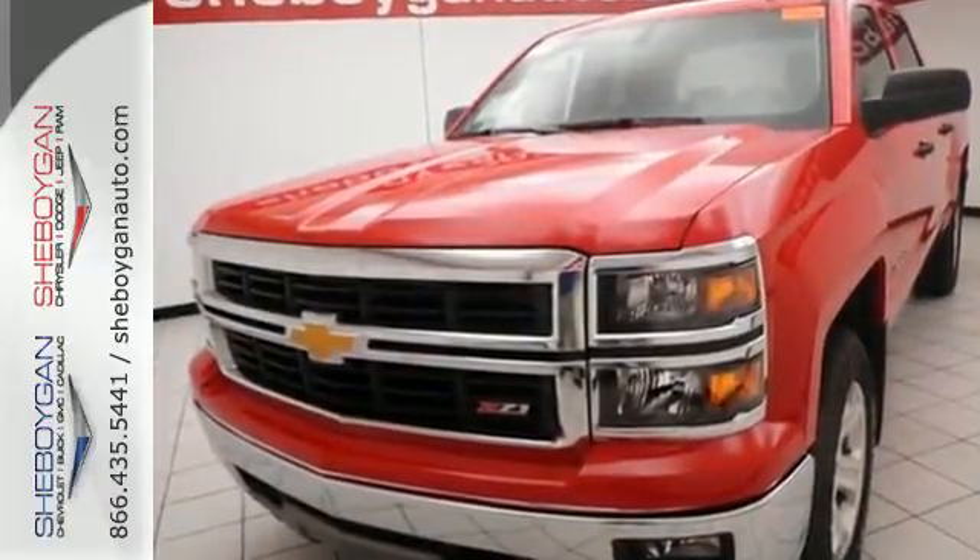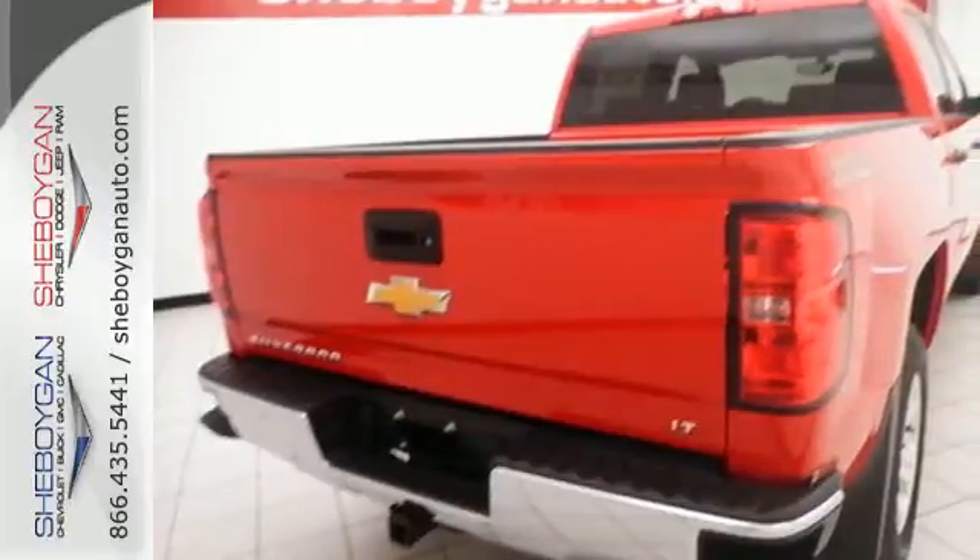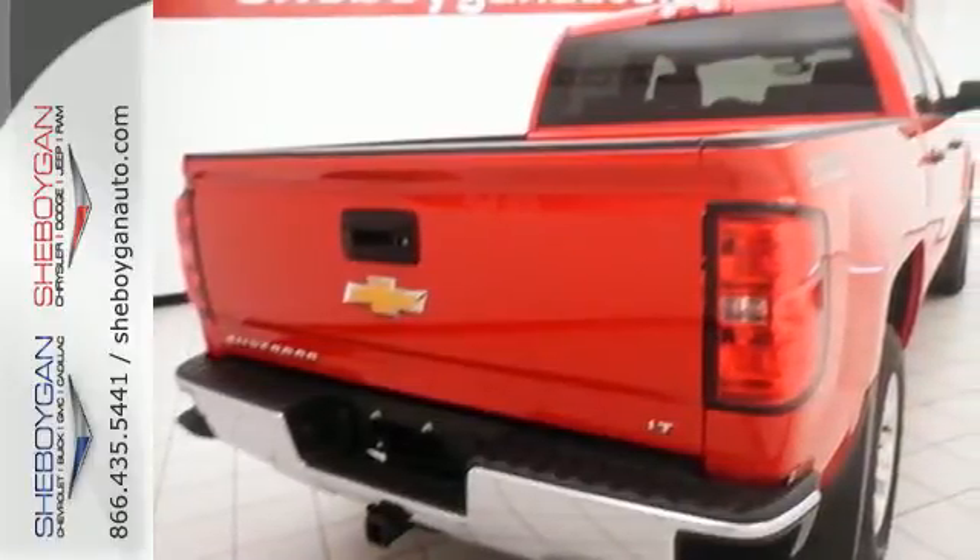It also comes standard with fully automatic headlights, stability and traction control, and anti-lock brakes.